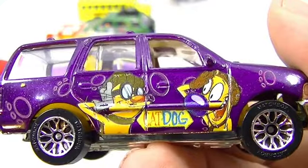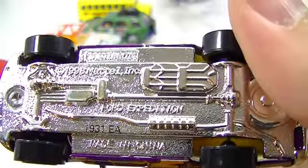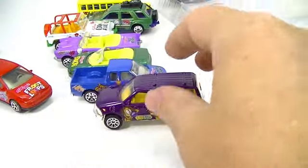CatDog — I sort of know CatDog. And CatDog is on a Ford Expedition. So cat or dog could sit in the back seat there.